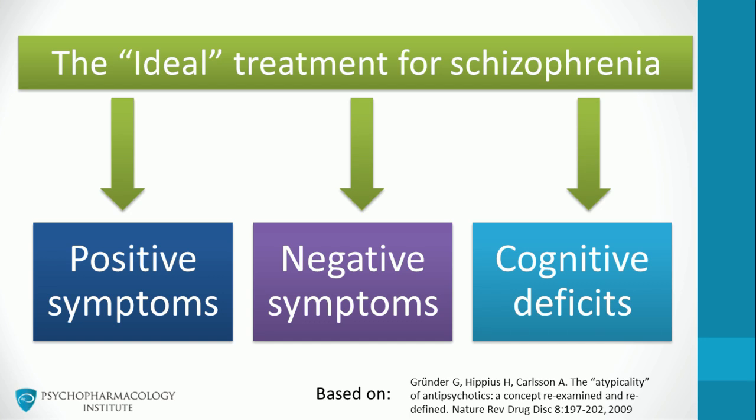What properties should the ideal treatment for schizophrenia have? This treatment should be able to target the core features: positive, negative and cognitive symptoms. Current drugs, such as antipsychotics, are suboptimal treatments. They don't target negative symptoms and cognitive deficits enough to have an impact in functional outcome. Researchers are working on the development of drugs that target specifically these two dimensions.